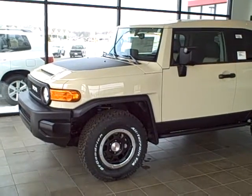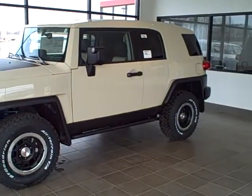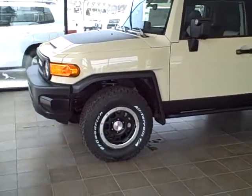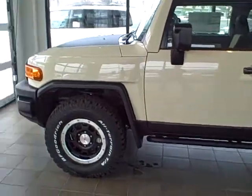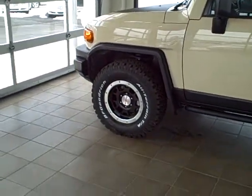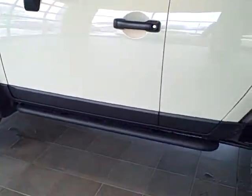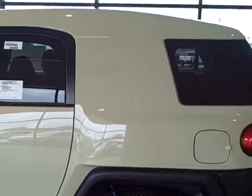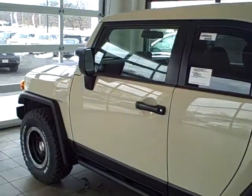This vehicle is a 2010 Toyota FJ Cruiser Trail Team Edition. The Trail Team Edition is a limited production package that gets you Bilstein shocks, the blacked out Trail Team wheels, and rock guard rails along the bottom of the vehicle. It has a monotone paint, which is not common on FJ Cruisers — the whole vehicle is painted one color.